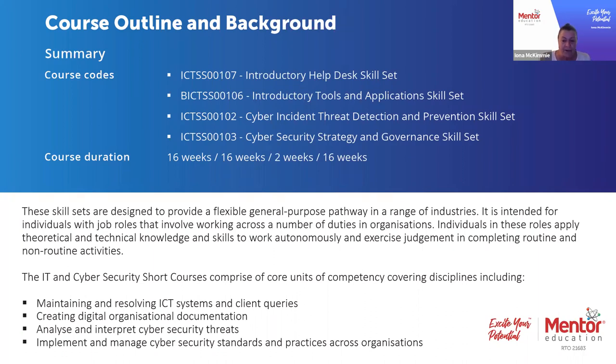As a group, these short courses cover maintaining and resolving ICT systems and client queries from a help desk perspective, creating digital organisational documentation, analysing and interpreting cyber security threats, and implementing and managing cyber security standards and practices. Each one of these short courses is a standalone course, and students are able to study one of them, two of them, or all of them. They are nationally accredited skill sets which we're making available as short courses for students to study.